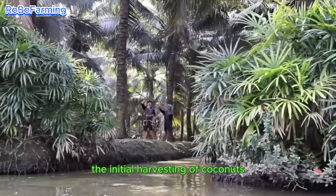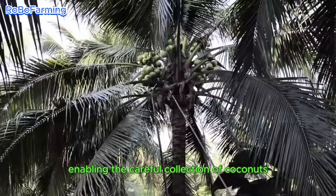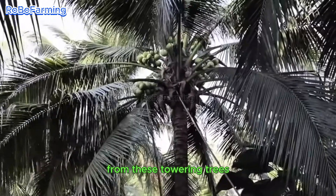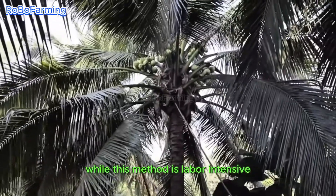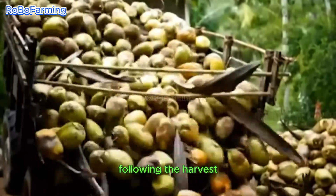The initial harvesting of coconuts employs the use of long poles and sickles, enabling the careful collection of coconuts from these towering trees. While this method is labor-intensive, it proves to be effective in ensuring that the coconuts are harvested with precision.